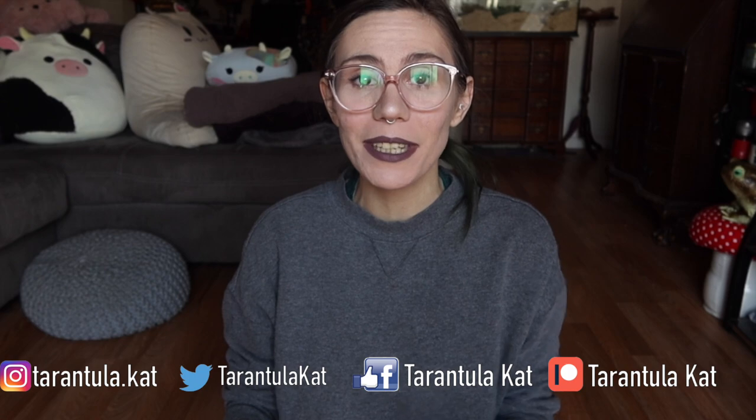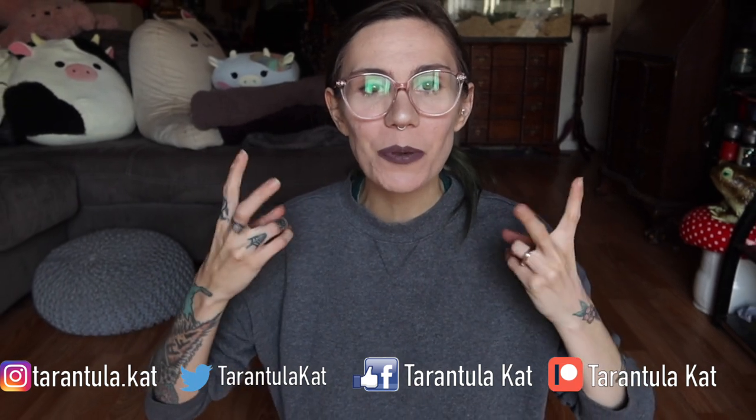Hi everyone, welcome back to my channel. So today I am finally going to give you guys an updated bedroom pet room tour. It's a bedroom, but it's also a pet room. So we added some new shelving to the bedroom plus some new lighting and stuff like that. And I thought it'd be fun to just give you guys a little tour, a little overview of everybody who's in the bedroom and we can check on them and all of that.